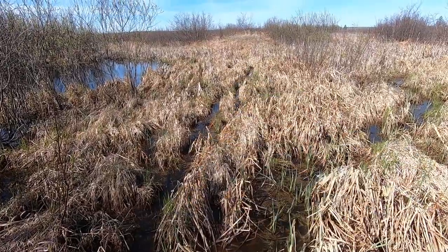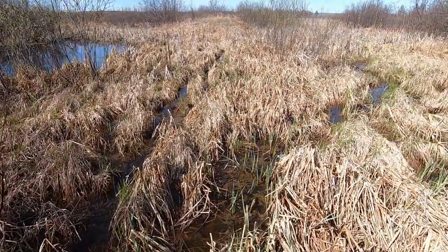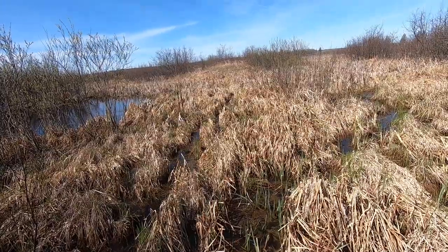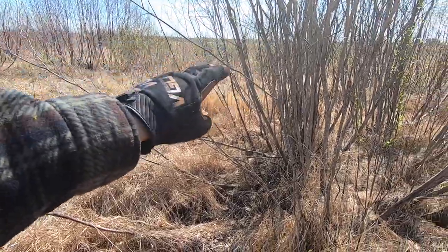But during the rut, we know that bucks can travel for miles. You can see these deer trails here — they just love this wet stuff. We're about halfway to where we need to go, but now we're going to head straight down to that tree transition line.